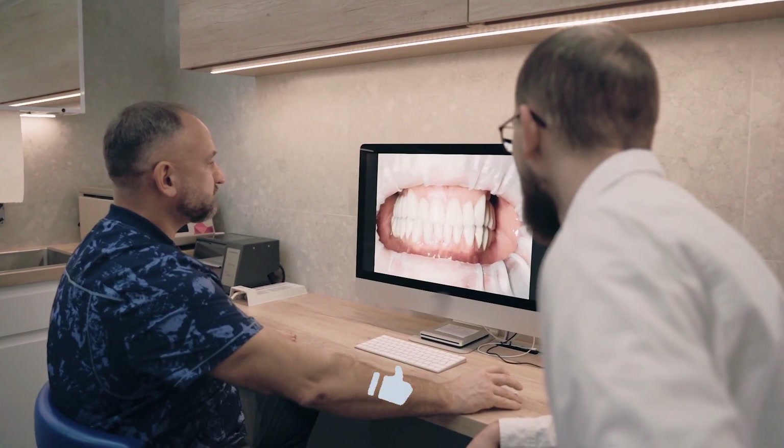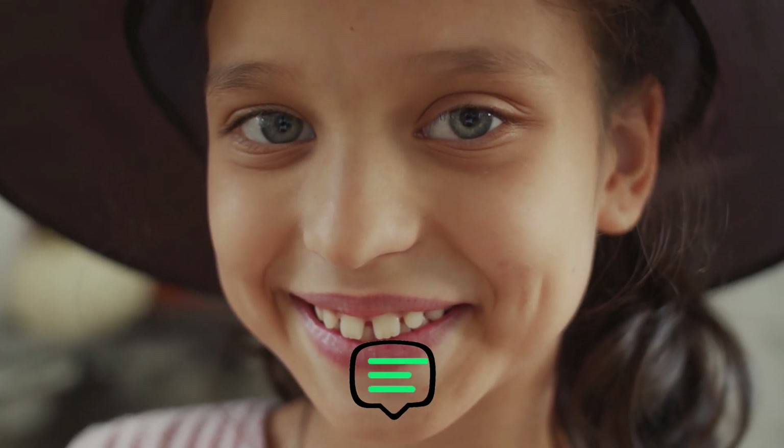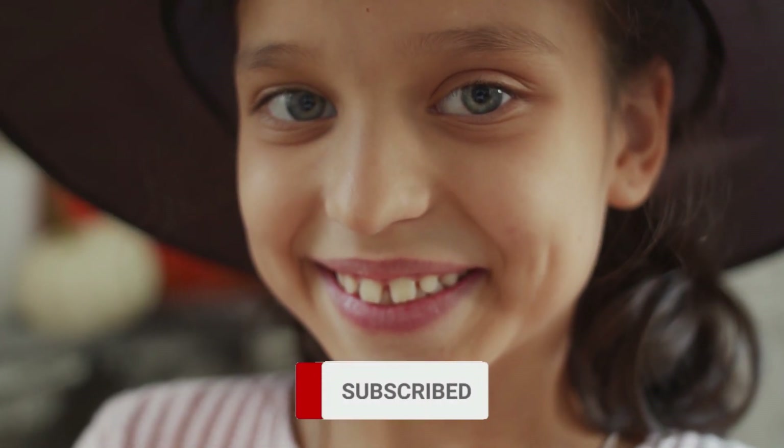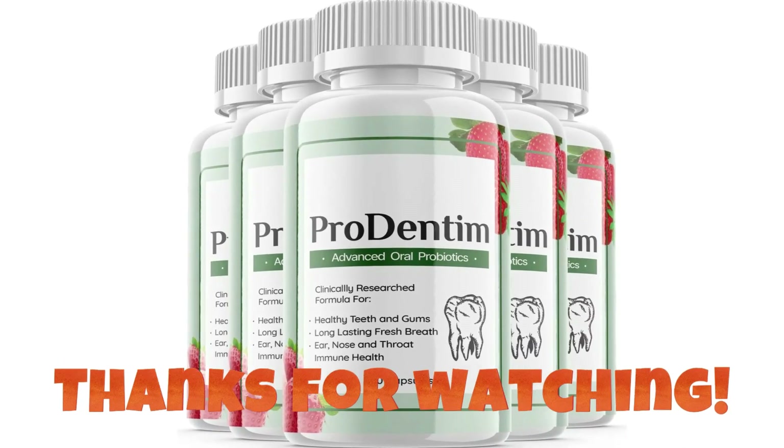If you found this video helpful, give it a thumbs up, share it with your friends, comment below to let us know your thoughts, and subscribe to our channel. If you want to know more, please check the link in the description below. Thanks for watching.